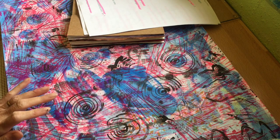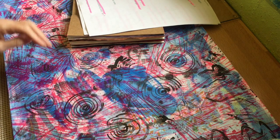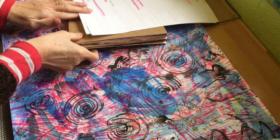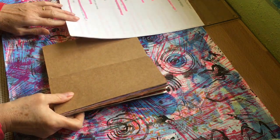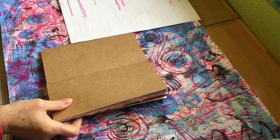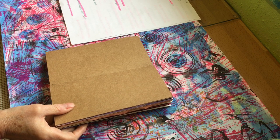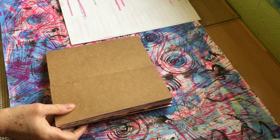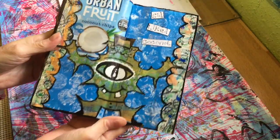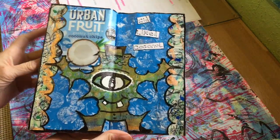Good morning everyone, hope you're all okay. I'm coming on to show you a page that I've done in my little journal for the scavenger hunt, hashtag scavenger hunt 2020. I've used the prompts: food packaging, bubble wrap, and draw an eye.